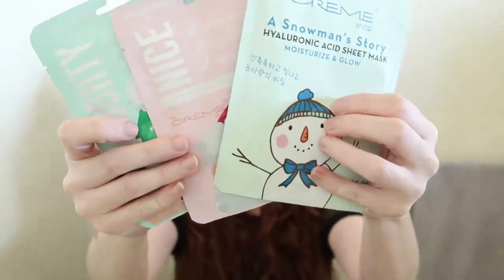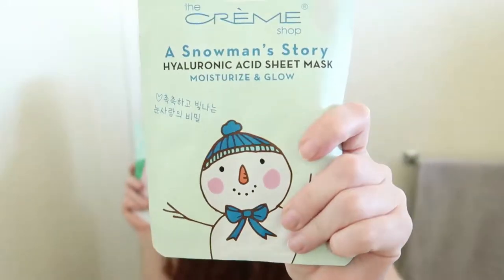While I was at CVS — what a shocker — I picked up the creme collection, well part of the creme collection. I got one naughty, one nice. These are their Christmas edition sheet masks right here.